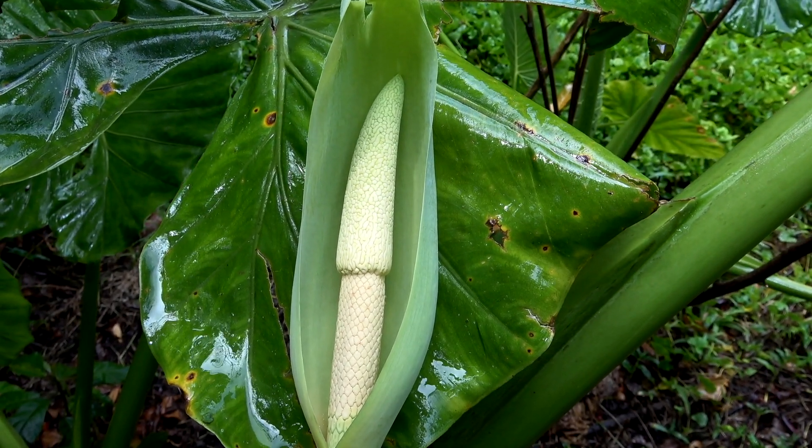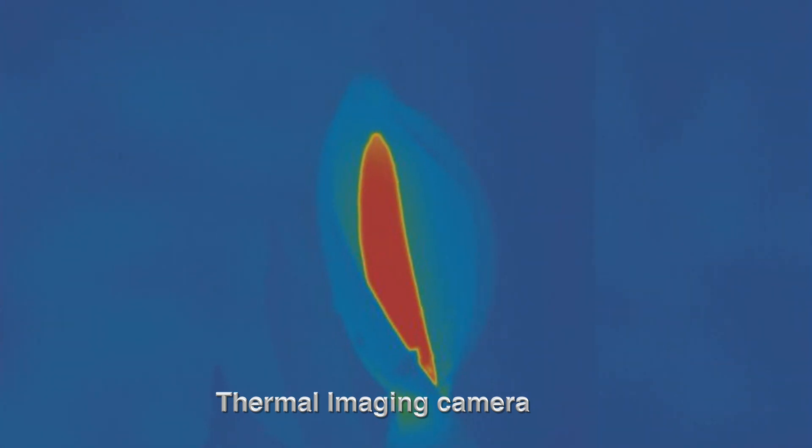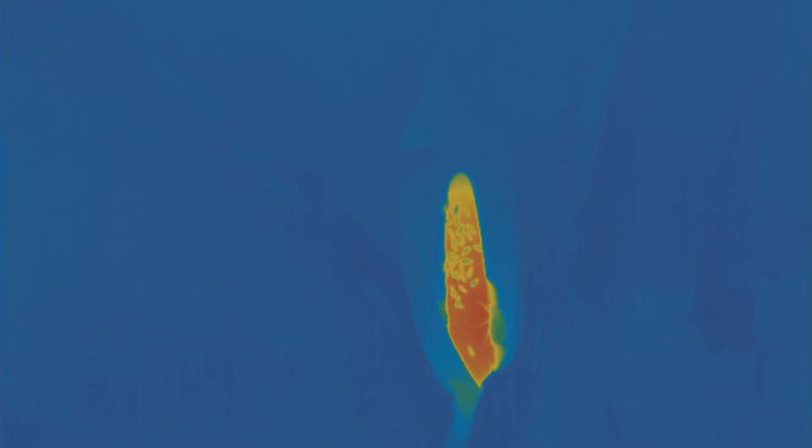Its flower is a spathe and spadix. The night after opening, the flower becomes hot. That's right — the plant generates heat, which is not a normal plant thing. The heat helps disseminate an odor that attracts beetles.